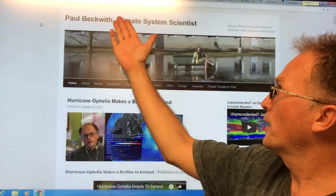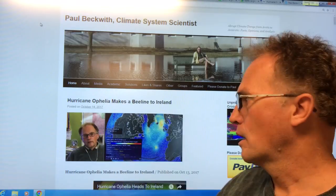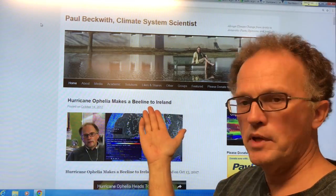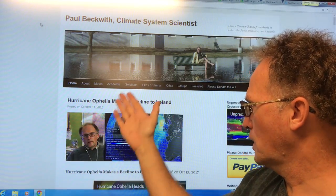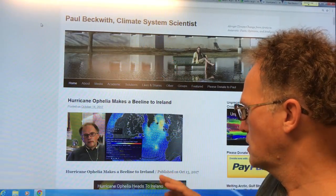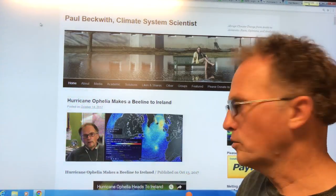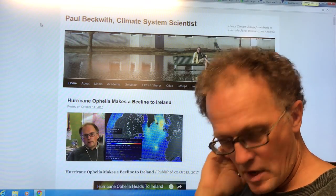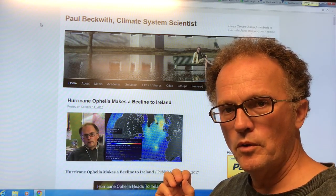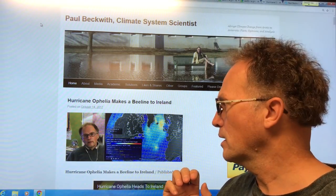Hello, I'm Paul Beckwith. This is my website, paulbeckwith.net. I'm going to talk all about Hurricane Ophelia, which is still making a beeline to Ireland. A couple of days ago, a vlog was posted on my website in association with a video called 'Hurricane Ophelia Heads to Ireland.' I'm going to give an update as to what's happening because this is a very, very serious storm which is going to cause tremendous damages over Ireland. It's a direct hit.